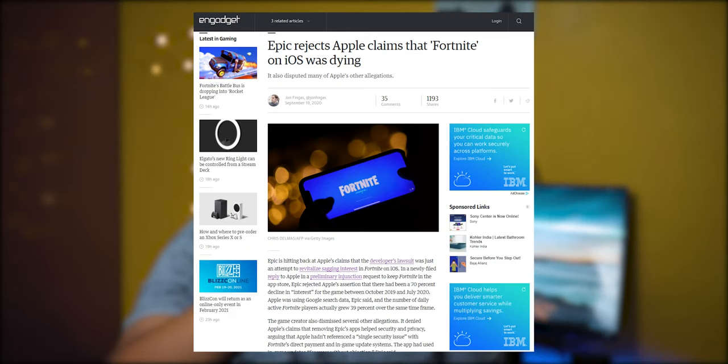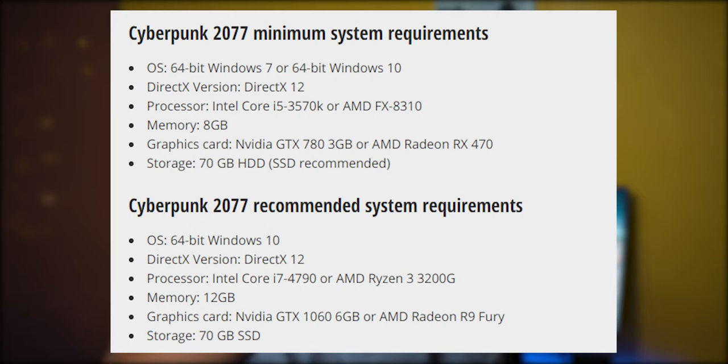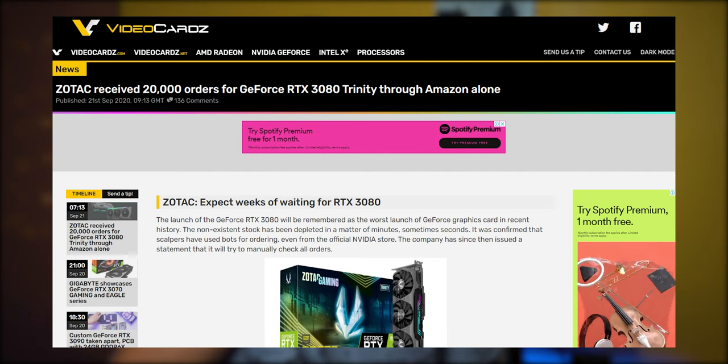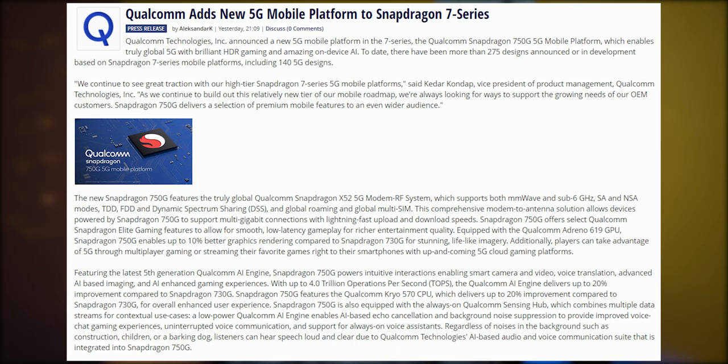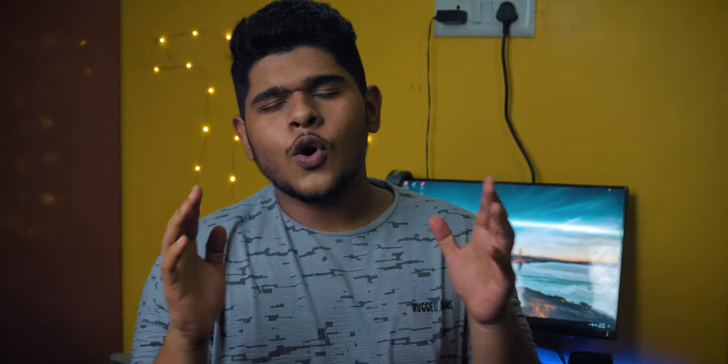PUBG will drop keyboard and mouse support on Google Stadia. Epic rejects Apple's claim that Fortnite on iOS is dying. Cyberpunk 2077 system requirements revealed. Nintendo 3DS line has been officially discontinued. Zotac received 20,000 orders of the GeForce RTX 3080 Trinity through Amazon alone. Qualcomm adds new 5G mobile platform to the Snapdragon 7 series. Samsung announces the 980 Pro, their next-level SSD. Unity is going IPO.